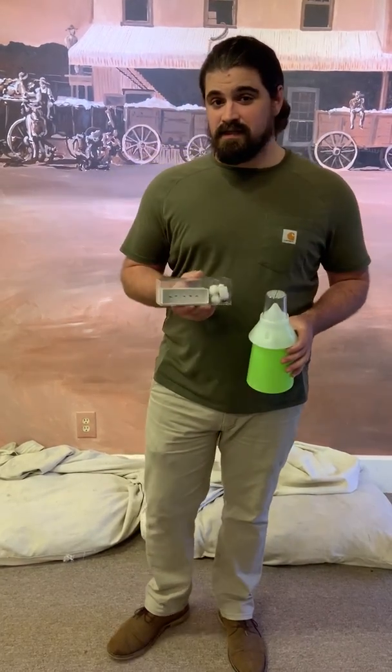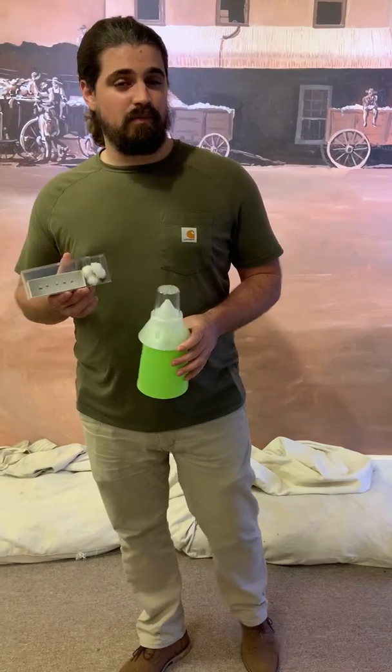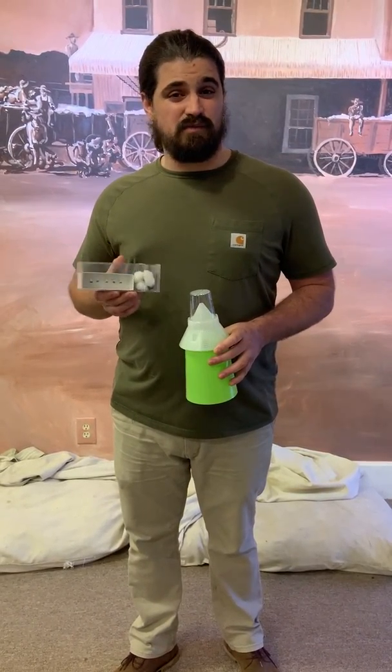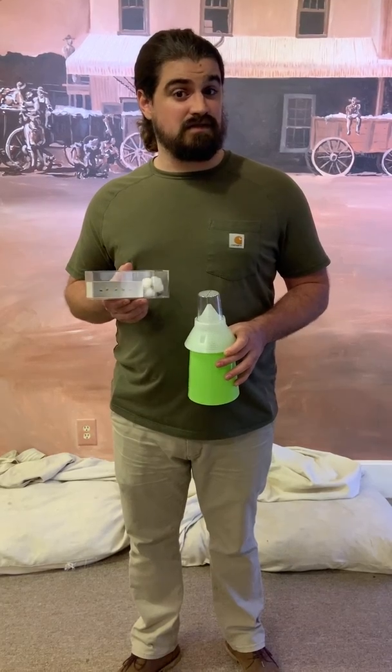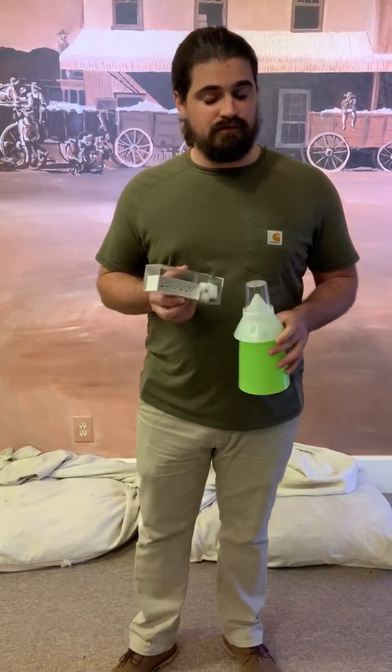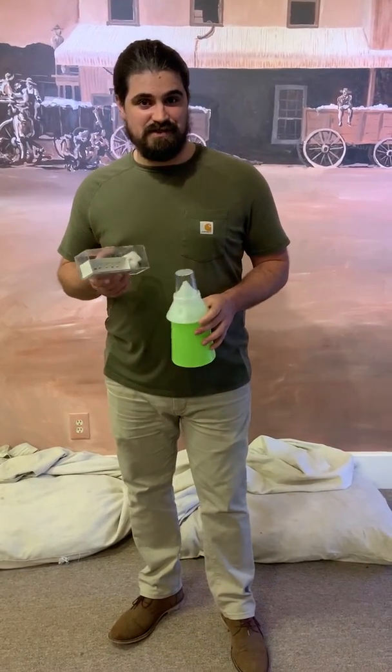During a cotton season, a female boll weevil can lay up to 200 eggs. They can multiply three to four generations per cotton season, so quite a lot of boll weevils damaging fields.